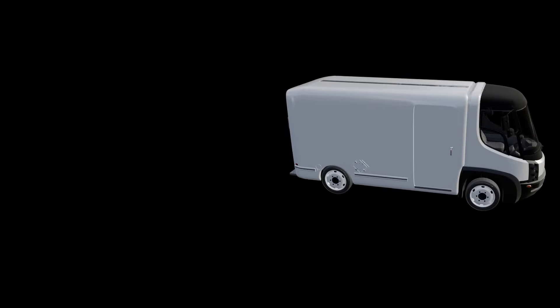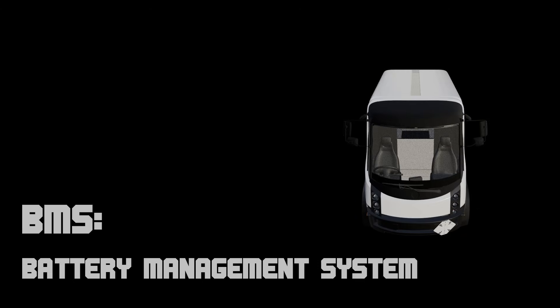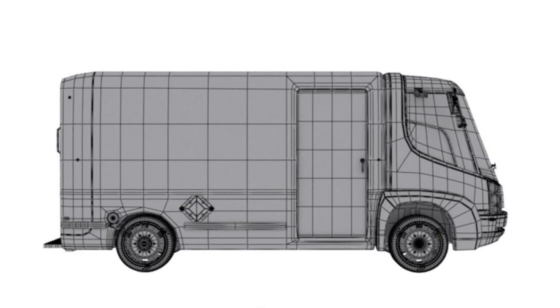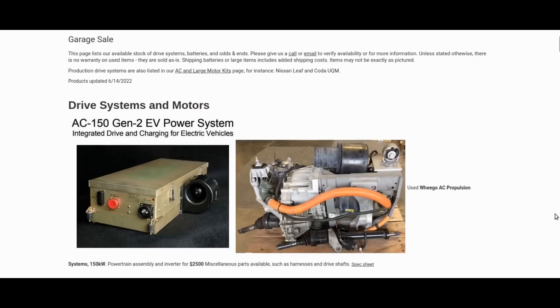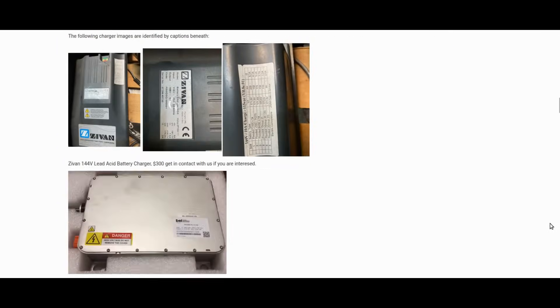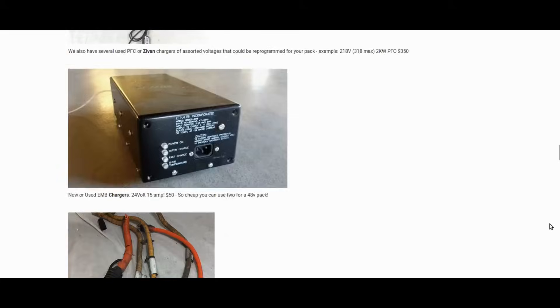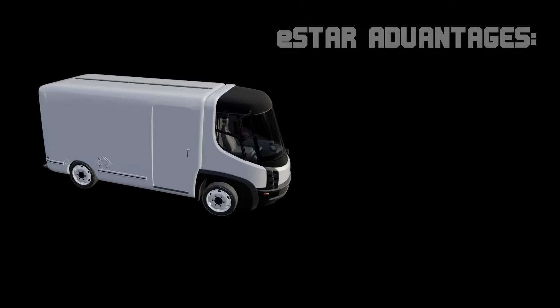They had a lot of problems — a lot of BMS issues, shutting down. I did have one of these original E-Stars. I just like the way they look. When I first saw this vehicle, it was actually in the garage sale portion of Thunderstruck Motors' website. When I first saw this vehicle, I kind of fell in love. I certainly didn't fall in love with the mechanics or the electronics, but I liked the shape.